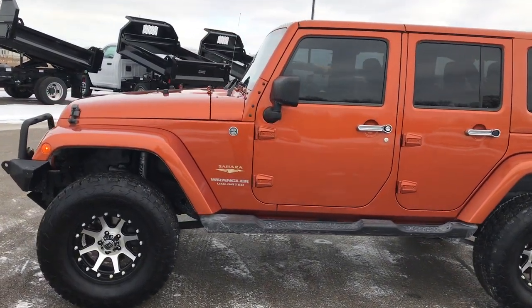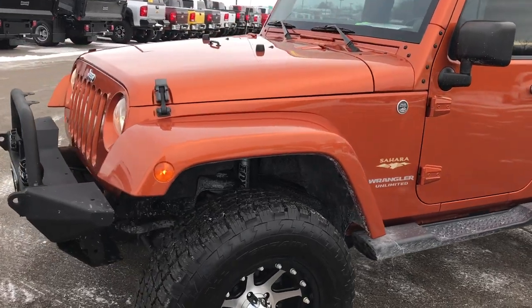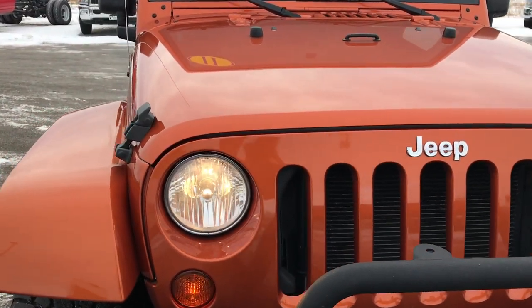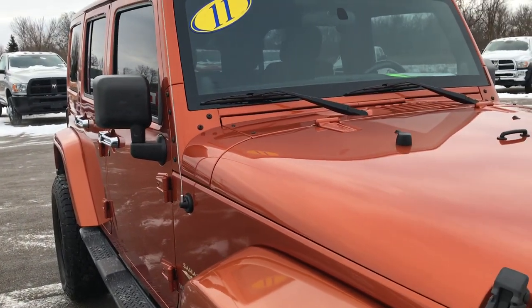This is stock number 8J102A. We are here at Summit Automotive in Fond du Lac, Wisconsin — your new and used Jeep Wrangler Headquarters. Today we are checking out this super clean 2011 Jeep Wrangler Unlimited Sahara Edition.